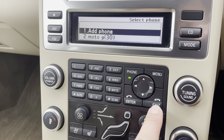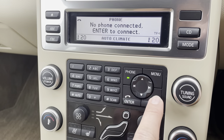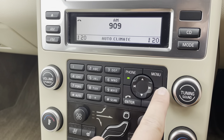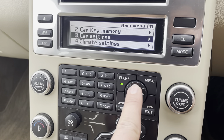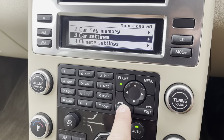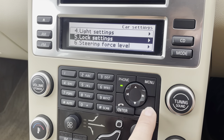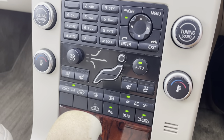All the audio and phone controls are here. It has Bluetooth hands-free for calls. Coming back out of the phone menu, you've got audio settings, car key memory, and various other car settings.